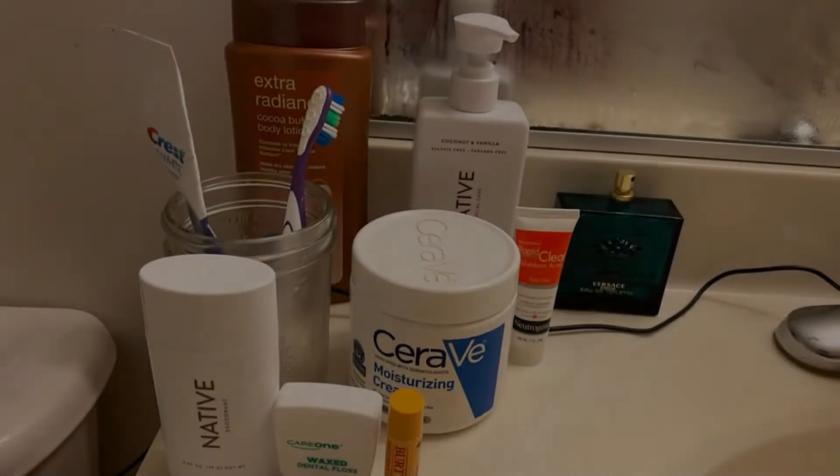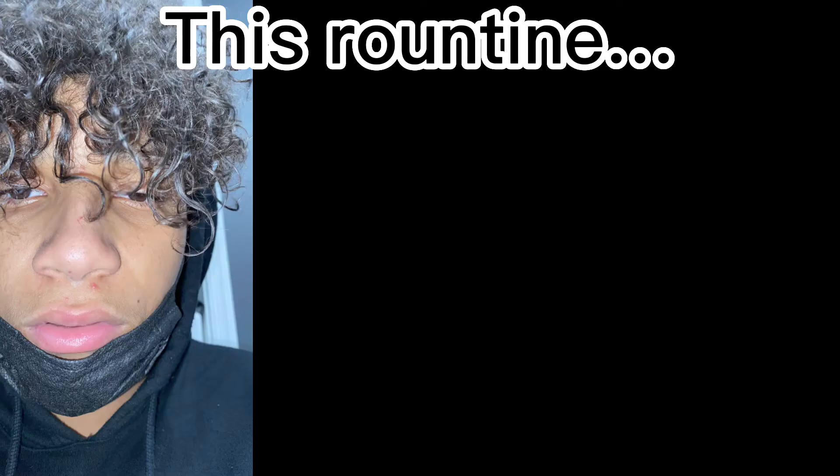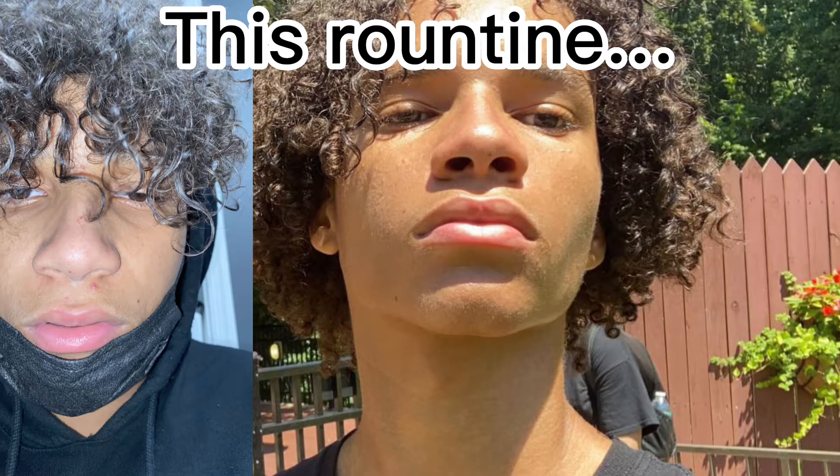In today's video I'm gonna be going over my full looks-maxing shower routine. This routine took me from this to this. With that being said, let's get straight into this video.